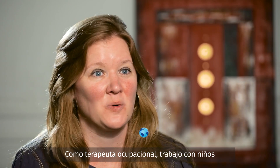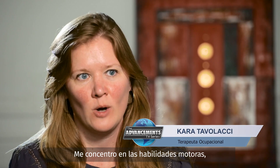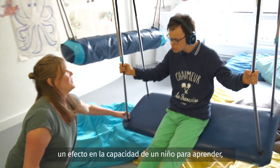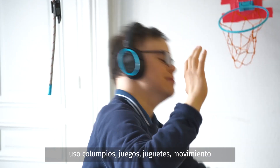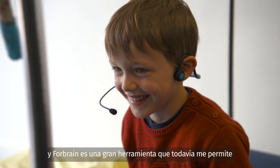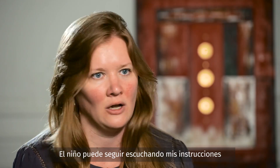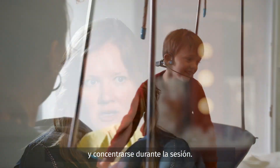As an occupational therapist, I work with children with various diagnoses. I focus on motor skills, sensory processing, attention and focus — all things that can really have an impact on a child's ability to learn, grow and develop. I use a lot of different therapeutic tools: swings, games, toys, movement. And the 4Brain is a great tool that still allows me to use those activities as they were designed. It doesn't impact the therapeutic use of those tools. The child can still hear my directions, can still listen, focus and attend while they're in the session.